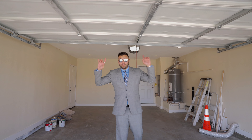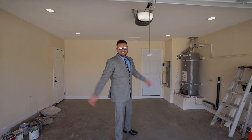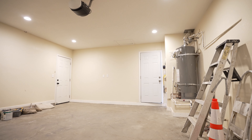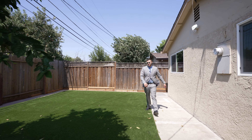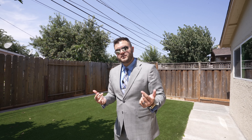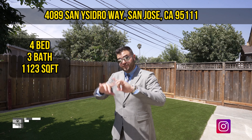You have a two-car fully finished garage. And here's your backyard with brand new artificial turf — no landscaping, maybe occasionally use a leaf blower, but that's about it. You have just under 5,500 square feet in this lot. As far as size goes, you're going to have plenty of space to bring the family and friends without crowding the entire house.